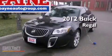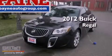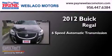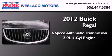This is a brand new 2012 Buick Regal. This car has a six-speed automatic transmission and an inline four-cylinder engine.